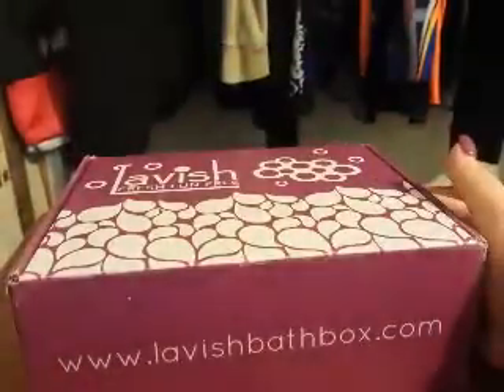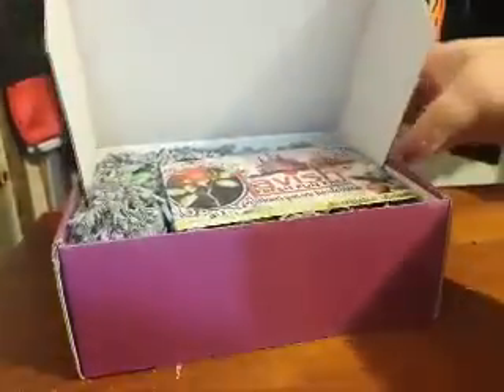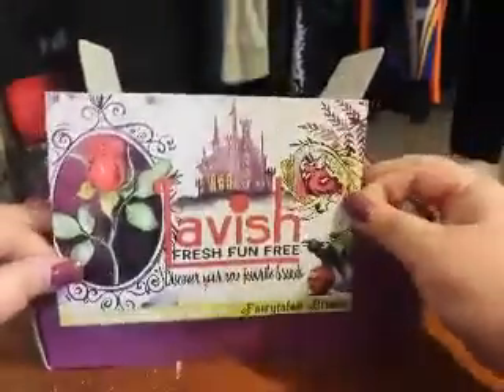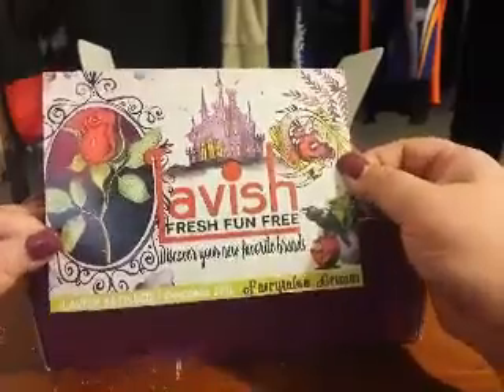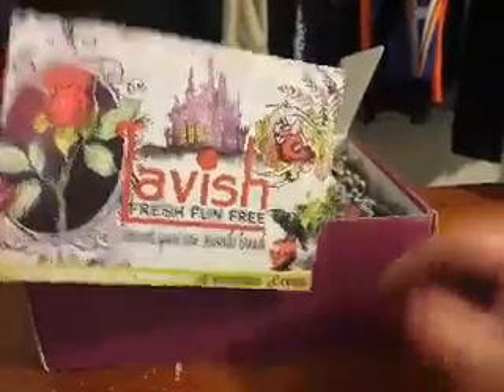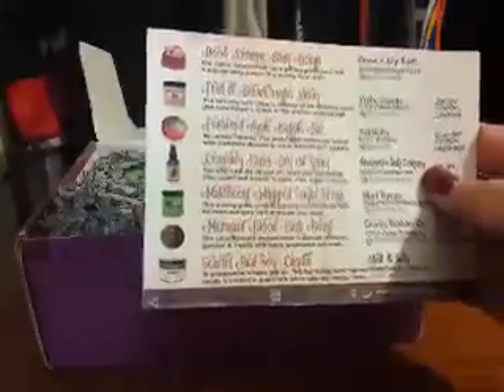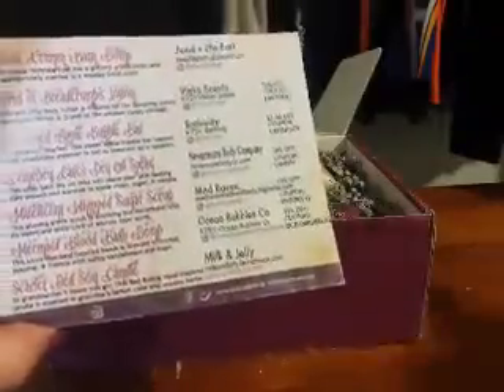I'm so excited — it is October and it's almost Halloween, so let's open it! Oh my goodness, awesome. Okay, here is the card: Lavish, fresh, fun, and free. Discover your new fantastic brands. Lavish Bath Box, October 2016. This box is Fairy Tales Grim. On the back are all your products with a description, and on the right-hand side are all the different bath companies. You also get a coupon code for 20% off, 10% off, or 5% off — I think that is so awesome.